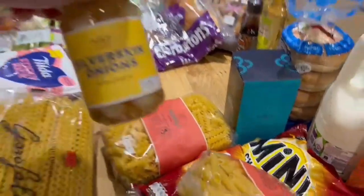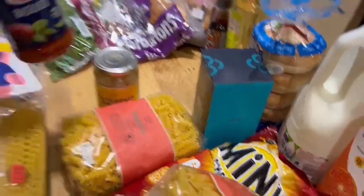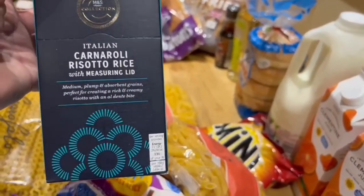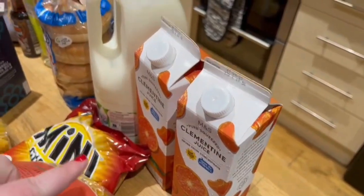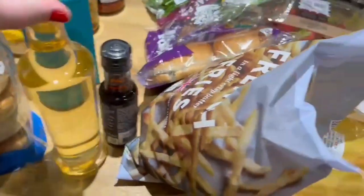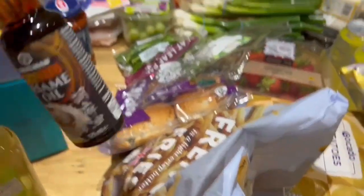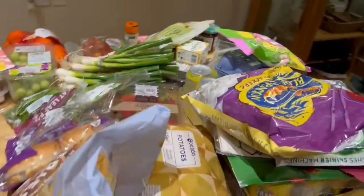We also have some silver skin pickled onions from Marks and Spencer — we used to get these at Christmas and they are so nice. And then we have some pasta sauce, which looks nice, and some risotto rice — it's a bit of a fancy one but we've got a risotto on the meal plan this week, so we picked that up from Marks and Spencer. Then we've got two cartons of clementine juice, a four-pint milk, some Warburton's bagels, white wine vinegar, and toasted sesame oil.